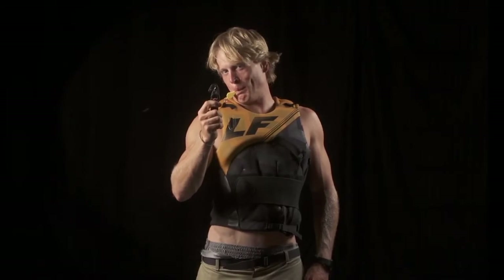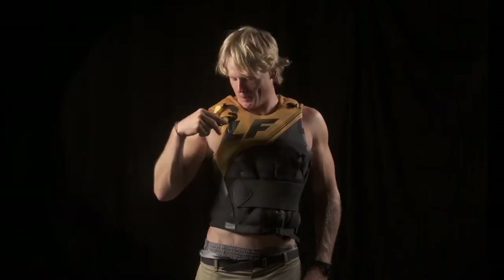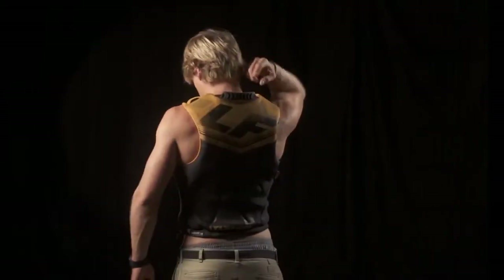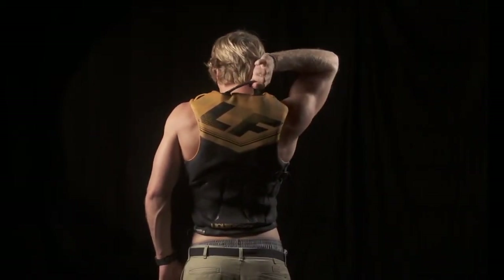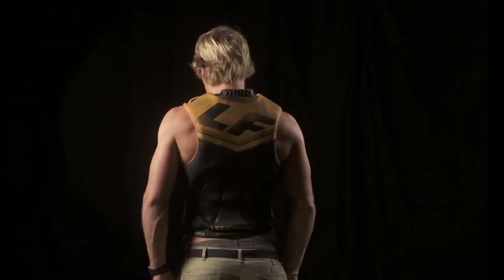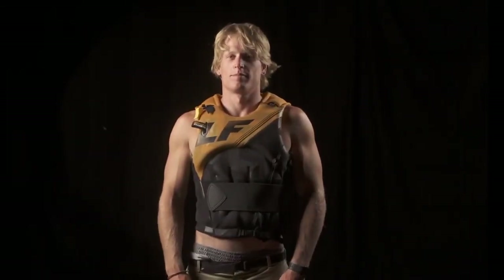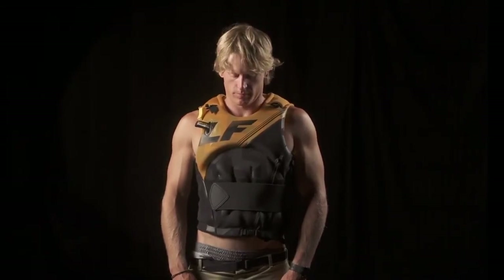A strategically placed grab handle is perfect for rider-assisted and watercraft lessons. The Profile Vest is designed to integrate seamlessly with all seat and waist harnesses. If safety and comfort is high on your list, then the Profile Impact Vest is your answer.